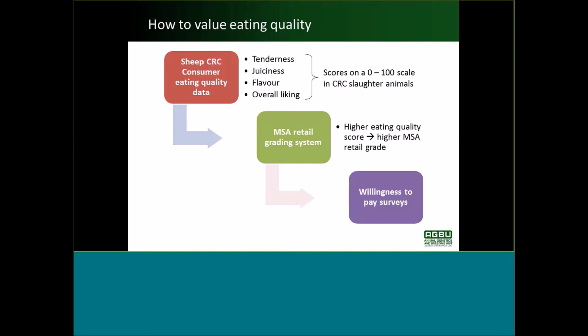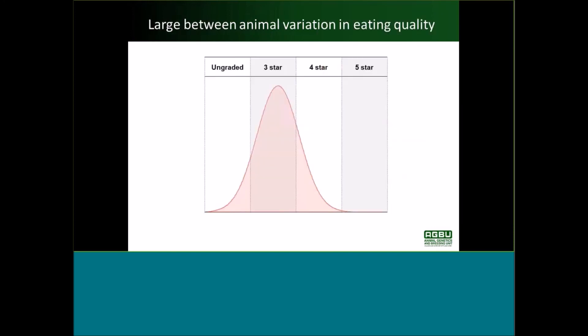For those MSA Retail Grades we have data from Willingness to Pay surveys which inform us how much consumers will be willing to pay for the different MSA grades. The red bell curve is a representation of the variation we see on the 0 to 100 point scale for eating quality and how that superimposes on top of MSA Grades. We've actually got a large amount of between-animal variation in eating quality and therefore in MSA Grade.